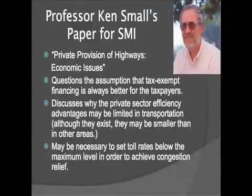Professor Ken Small's paper for the Show-Me Institute — which you all have at your table — is a terrific paper. If you enjoy this issue, you're going to love it. He's one of the United States' premier transportation and urban infrastructure economists, from the University of California Irvine. He questions the assumption that tax-exempt financing from a government is always better than non-tax-exempt financing from private companies.